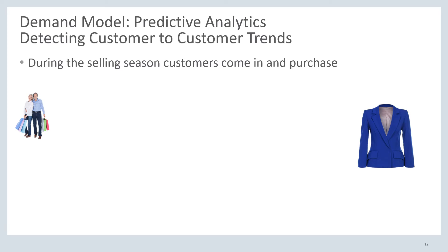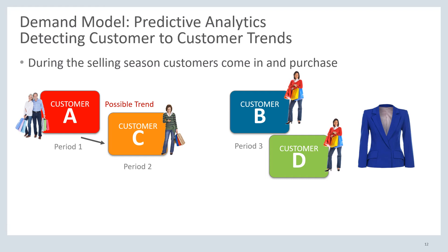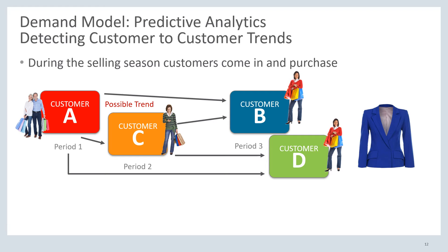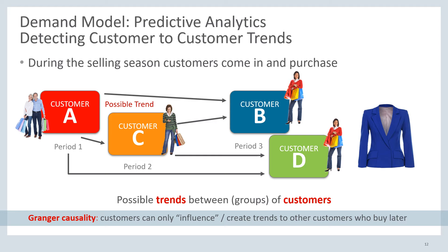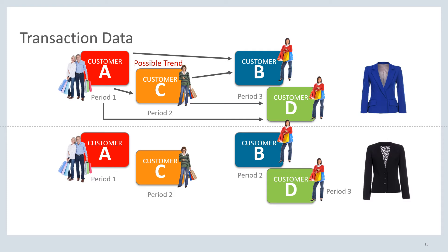To understand this demand, let's try to understand the selling season. Say we have this blue blazer, and customer A comes into the store and buys the item in period 1, and customer C buys the item in period 2. We argue that there might be a possible trend from customer A to customer C to purchase the item. Similarly, when customers B and D enter and buy the item in period 3, they might be buying it because of a trend from customer C — and depending on how far backward-looking customers B and D are, the trend might even come from customer A instead. We also have this data for other blazers, say the black blazer, where we can create a different graph of how the possible trends look.